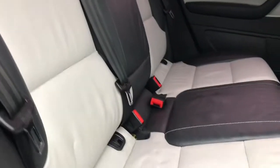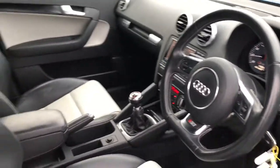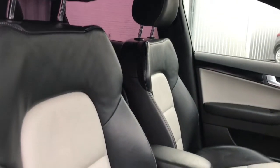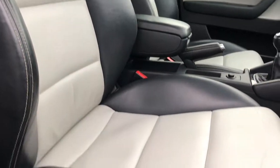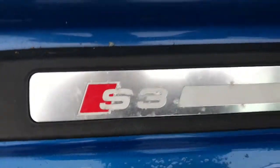Moving to the interior now. You've got a stunning two-tone leather interior, the flat-bottom steering wheel, the front sport seats, leather centre armrest, and some S3 branding again.